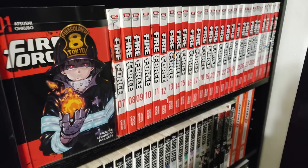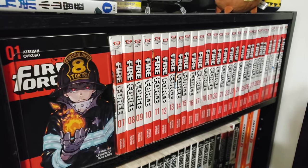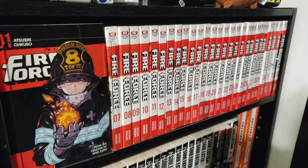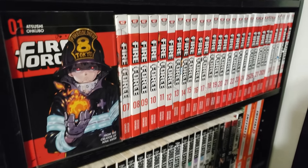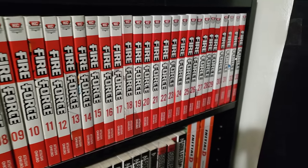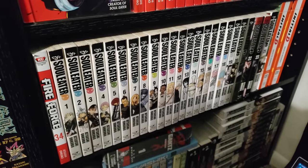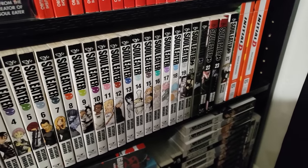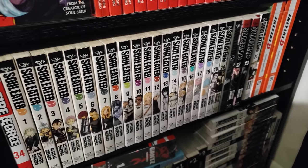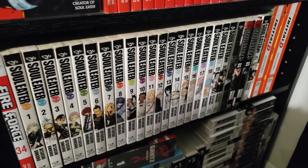Next up here we have Fire Force, volumes 1 all the way to 34, complete. This was a great series — a lot of fan service at the beginning, a kind of convoluted storyline by the end, but the journey was a lot of fun and I love all the action in here. Next up, from the same creator, we have Soul Eater, volumes 1 to 25, complete in the singles. I stopped reading it after volume 10 — this is one of the first series I read in 2019, so I need to get back on this soon.